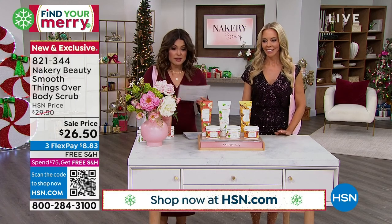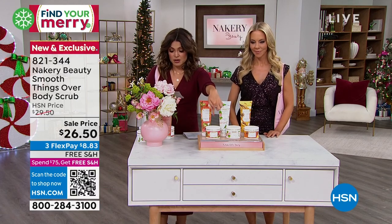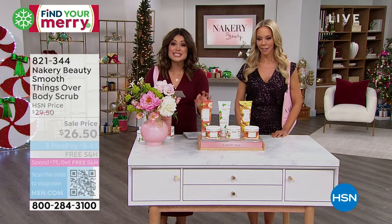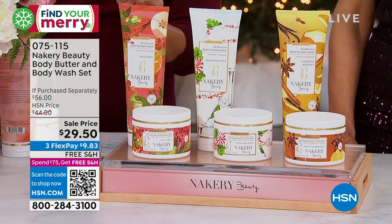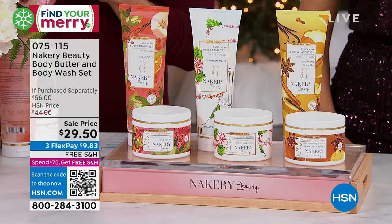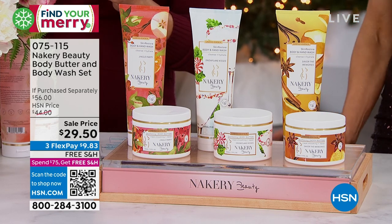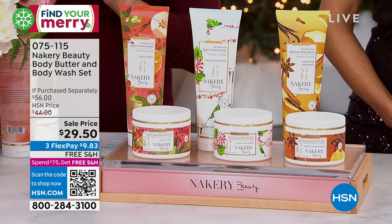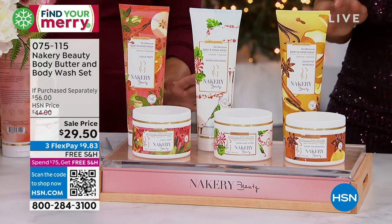It's a three-minute special — these are the exclusive limited edition holiday scents. You're getting the huge body butter ($34 value) and the body wash ($22 value) — a $56 set for $26.50. You choose: Snowflake Kisses, which is peppermint and cream; Savor the Memories, which is lemon, tea leaves, honey, caramel, bourbon — very warm; or Jingle Party, which is bergamot, orange, apple cider, vanilla. If you want Snowflake Kisses, we have about 450. The other two, about 600. Once they're gone, they're gone — limited edition holiday scents.